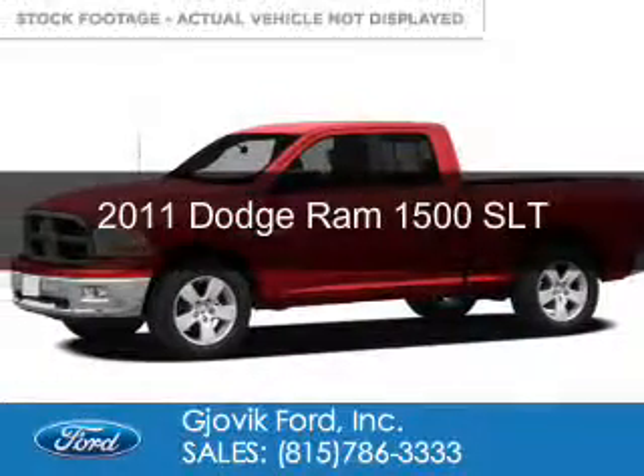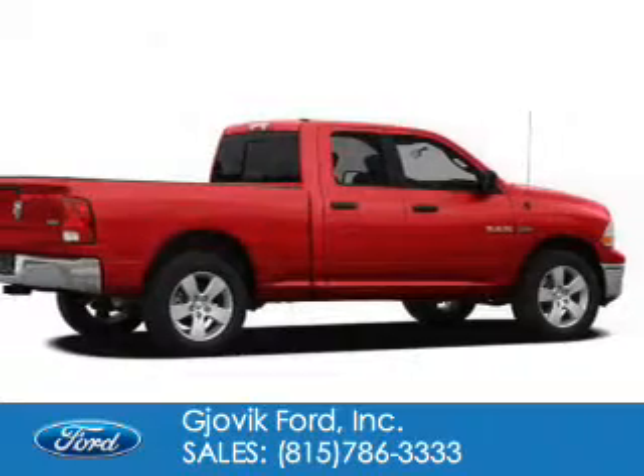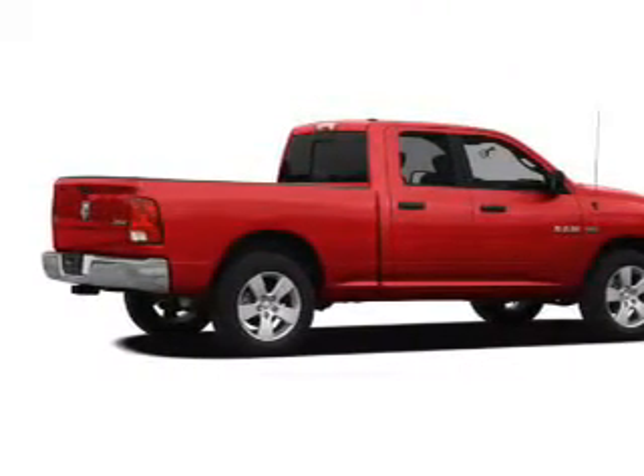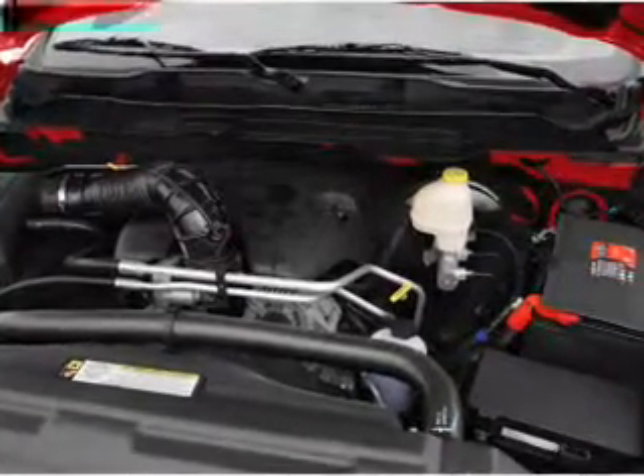This is a used 2011 Dodge Ram 1500 — grabbed life by the horns. It's powered by 4-wheel drive, a 5.7-liter 8-cylinder engine, and an automatic transmission.